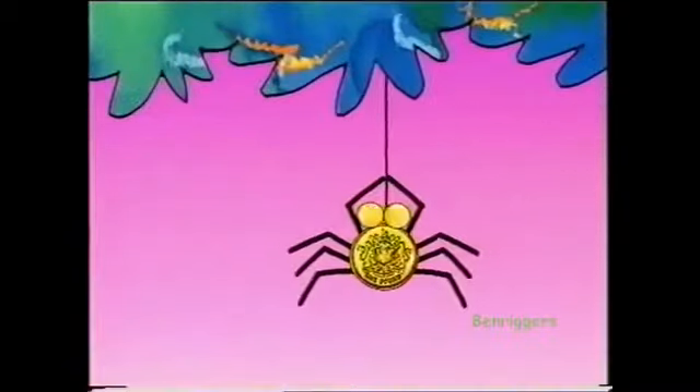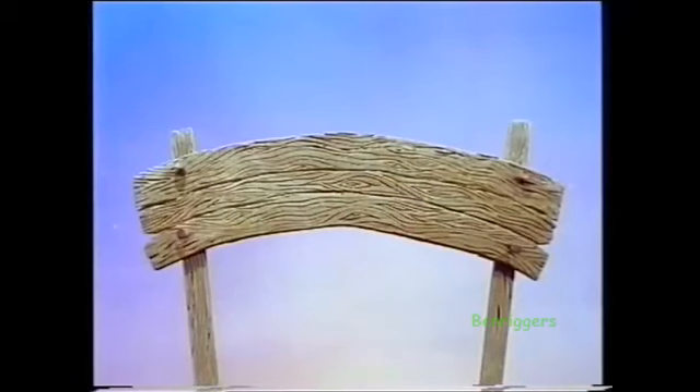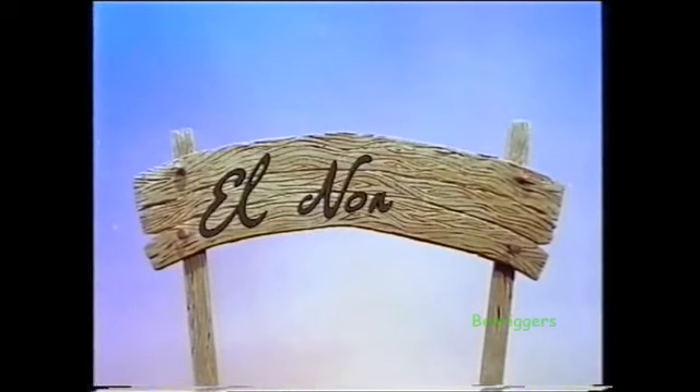Money spiders are swinging free, which coin are we going to see? It's 1p. El Nombre, El Nombre, counting money in the desert sand, El Nombre.